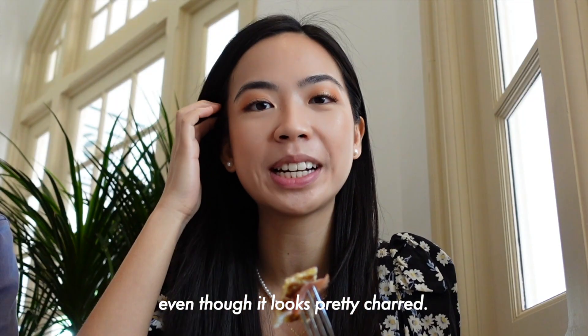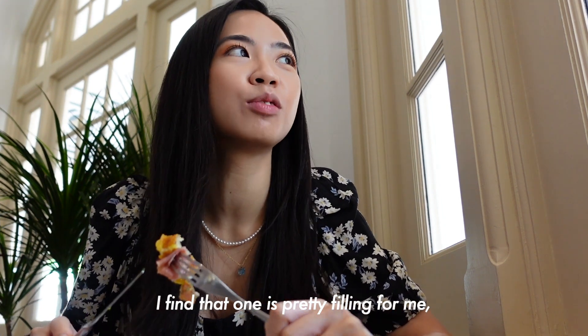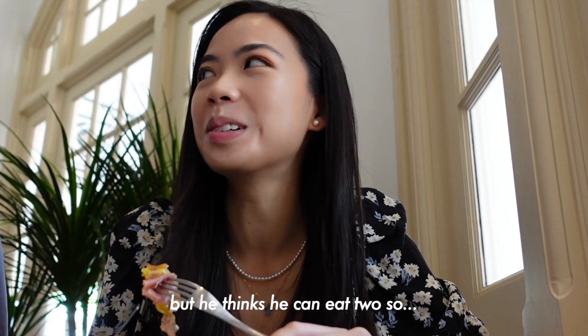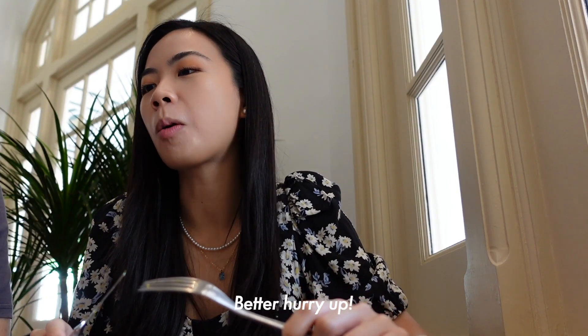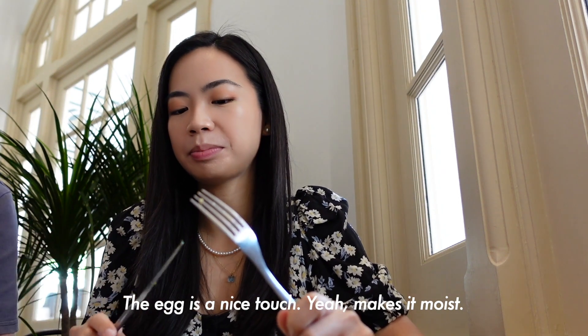Even though it looks pretty charred, I didn't even love it myself. I find that one is pretty filling for Nelly, but he thinks he can eat two. The egg is a nice touch — makes it really nice.